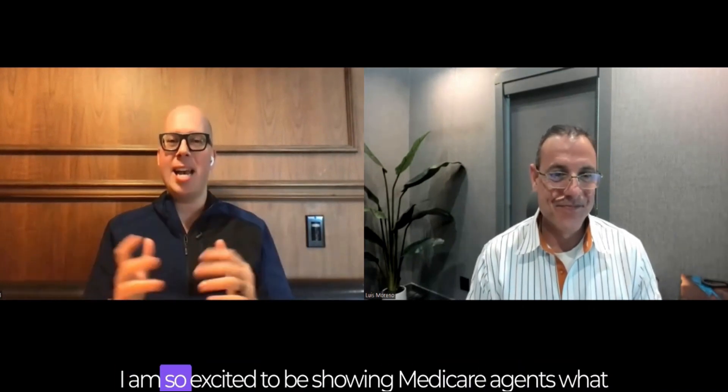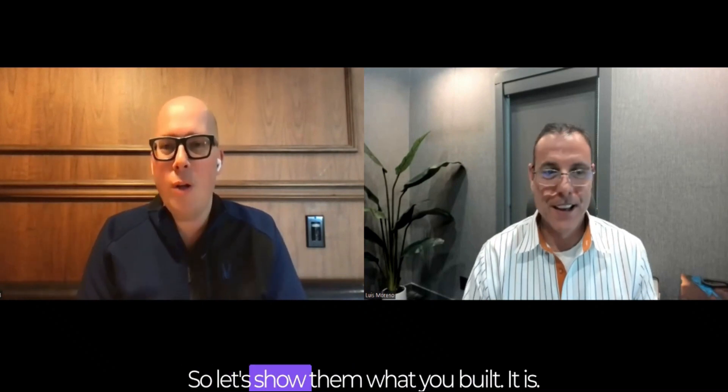Thank you so much for having me. I am so excited to be showing Medicare agents what you've got for Agent CRM and what they're going to get when they sign up for a free trial. What you've put together is like a Medicare agent business in a box. So let's show them what you built.